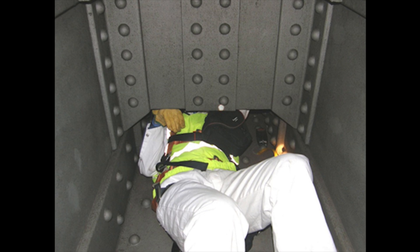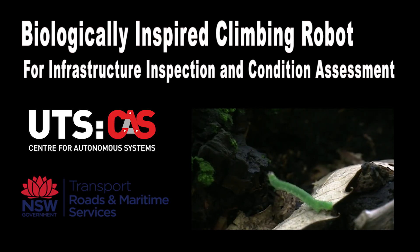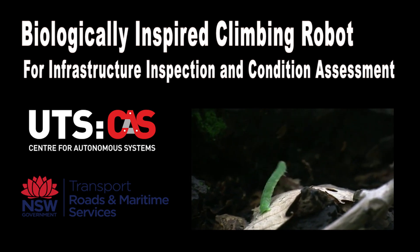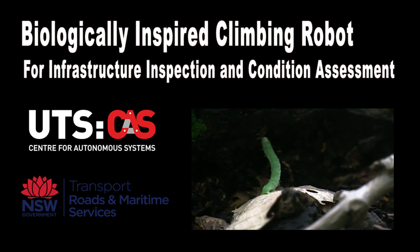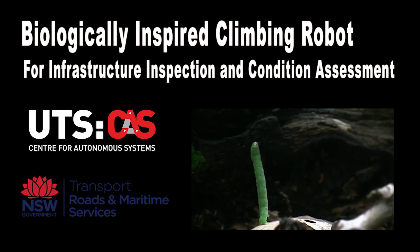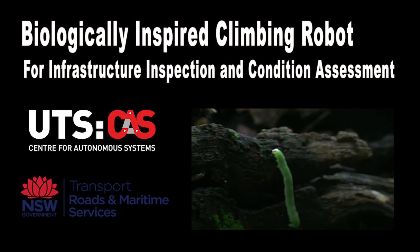A machine capable of performing such inspections unassisted would be highly valuable, improve safety and increase productivity. Researchers and engineers from the University of Technology Sydney and the Roads and Maritime Services of New South Wales have developed an inchworm inspired climbing robot which can autonomously explore and inspect complicated environments.